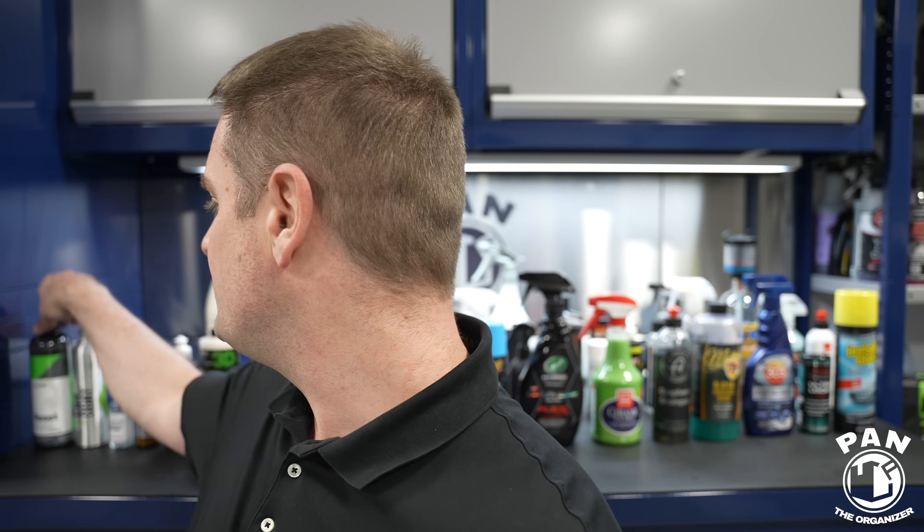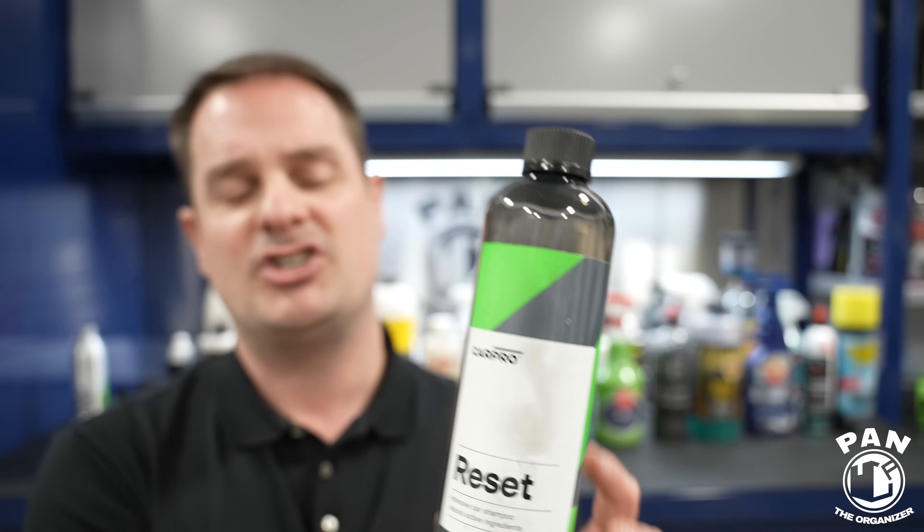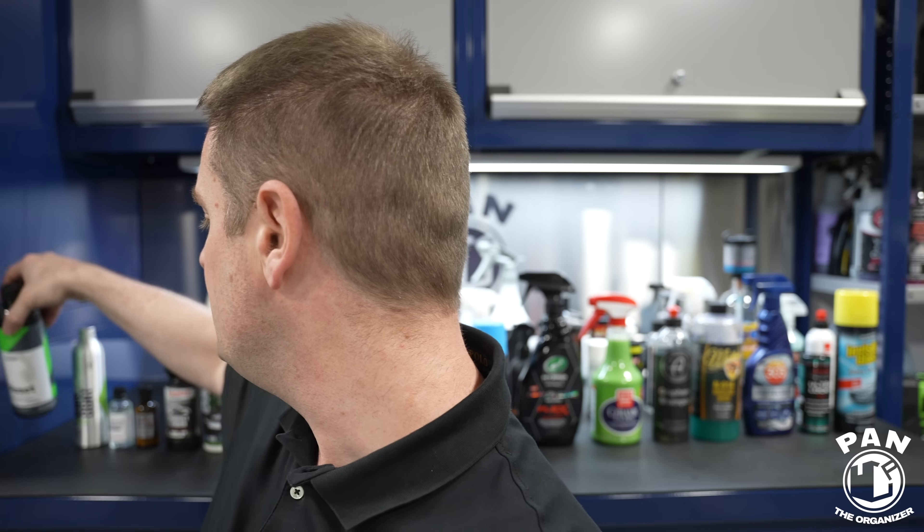Let's start with the first one: CarPro. What is their best product according to me? It's Reset, their shampoo. It does such a great job whether you use it in the bucket for a hand wash or in a foam cannon. It's a more intensive shampoo designed for ceramic coatings and graphene coatings. The Reset shampoo is my favorite in CarPro's lineup.